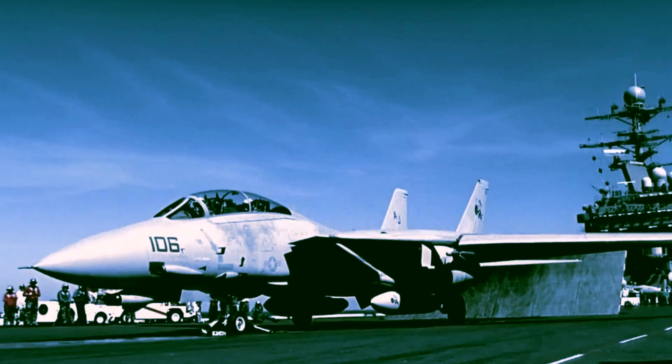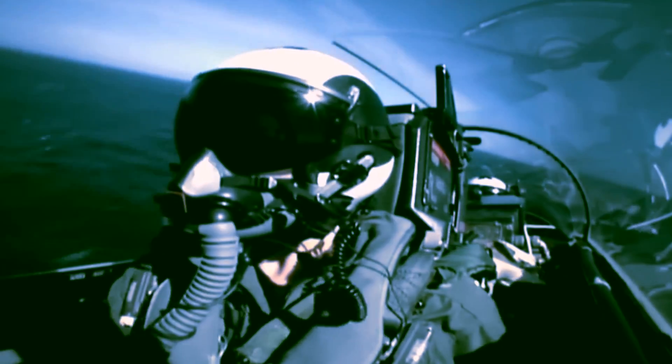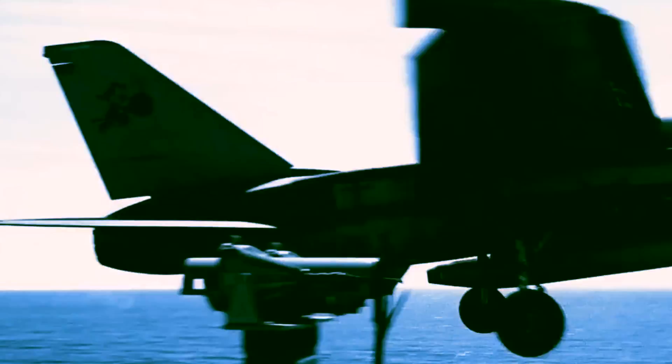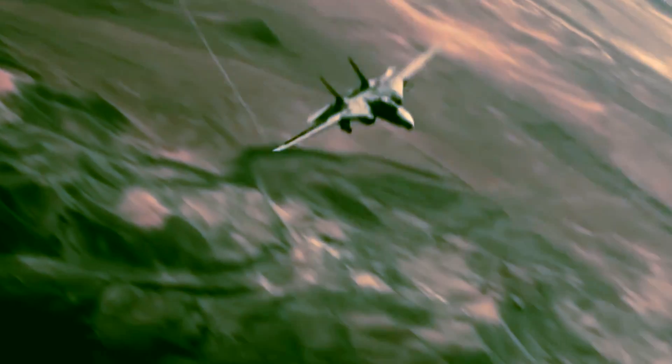They had a range of 1,600 nautical miles and could fly as high as 53,000 feet, or 16,000 meters. Their armament consisted of a 20mm M61A1 Vulcan 6-barreled rotary cannon, as well as 10 hardpoints — 6 under the fuselage, 2 under nacelles, and 2 on the wing gloves — which could be equipped with a variety of rockets, missiles, and later bombs when upgraded for ground attack roles. Their introduction to service was not really a smooth ride.